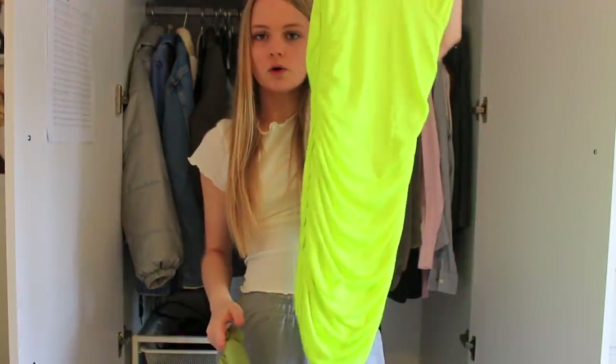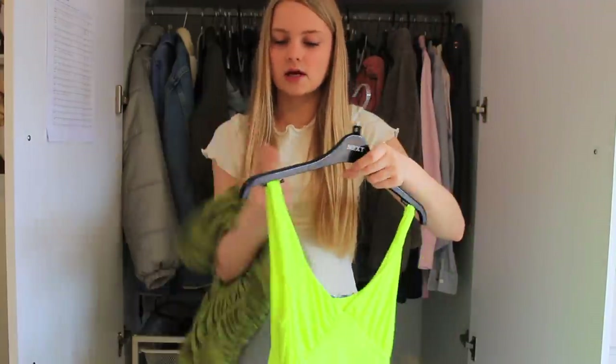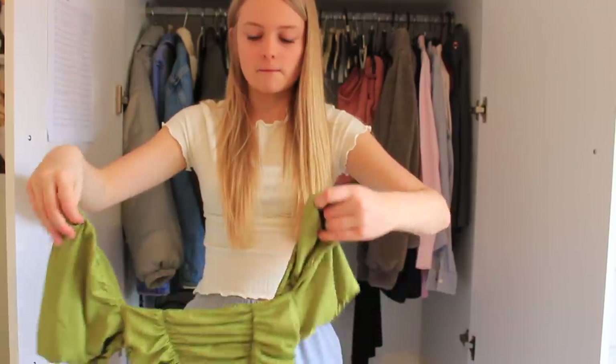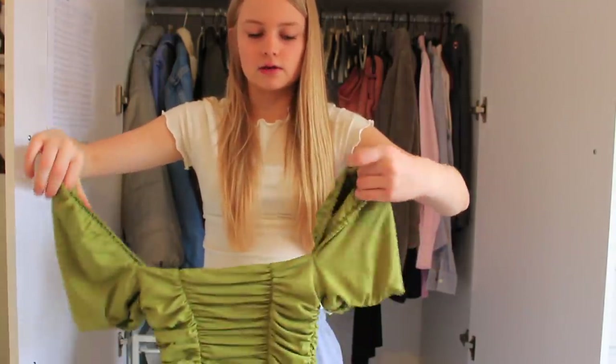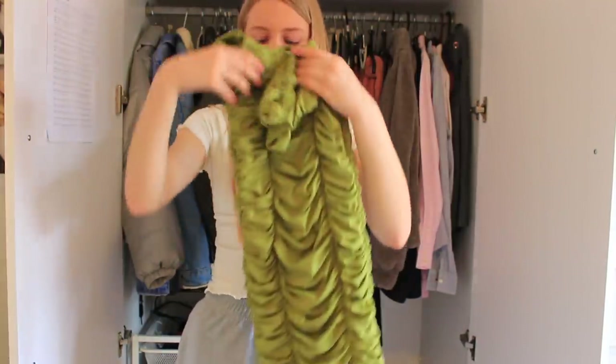I then have my two favourite party dresses. This neon one looks kind of weird like this but it's so nice on - that one's from Shein, and I wore that neon dress like two times in a row for different parties. Then this one is from ASOS and I haven't even worn it yet because I bought it during lockdown - it's super pretty although it's super small.